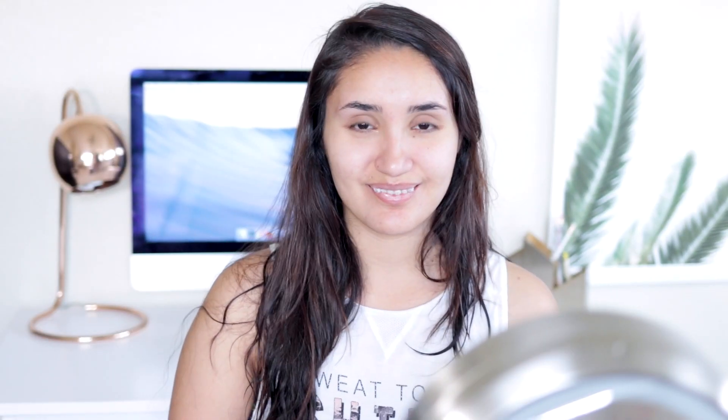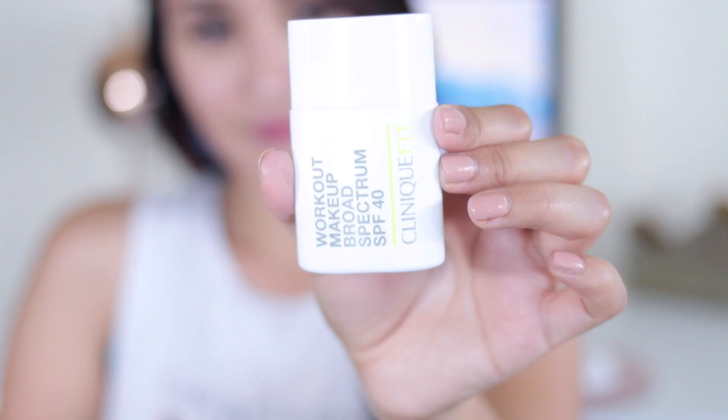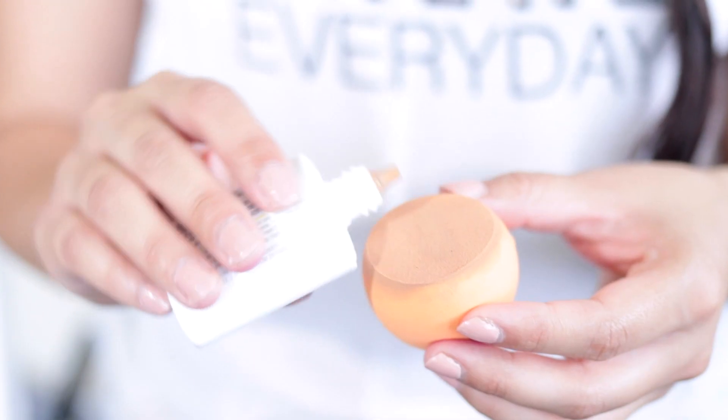Starting off, I always like to find a foundation that has SPF, or just use a moisturizer with SPF. Today I'm going to be using the Clinique Fit workout makeup that has SPF 40, which is great because we love to be outside.